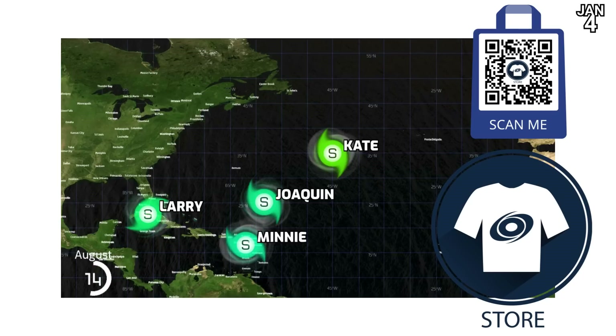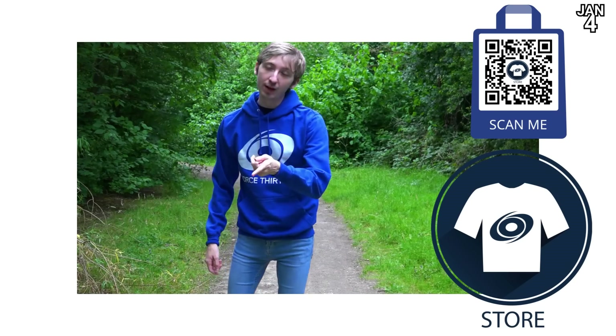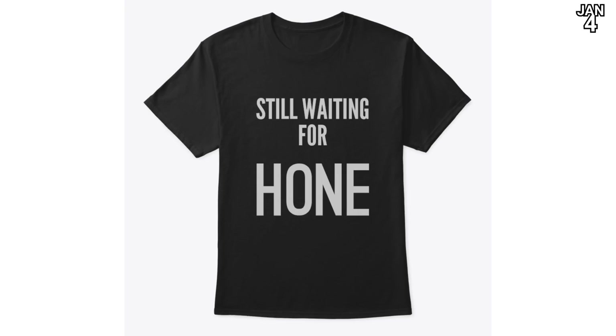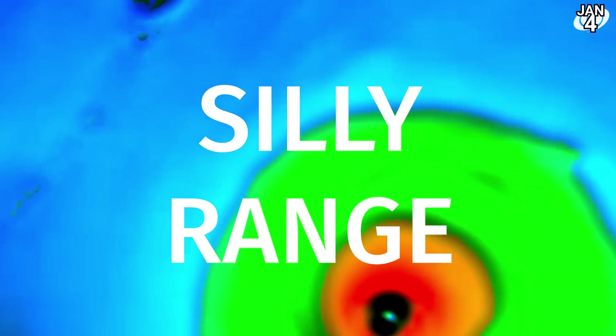Well, that's the important stuff done with. You can scan the barcode and take a look at the Force 13 merch store. We offer animations bespoke to your liking and our usual merch line, including the still-waiting-for-Hone t-shirt. We thought we might have got it for Christmas, but unfortunately Santa didn't deliver Hone.